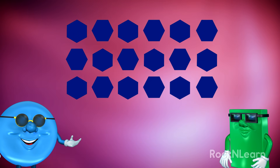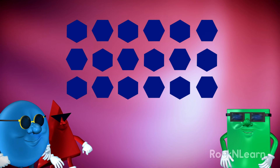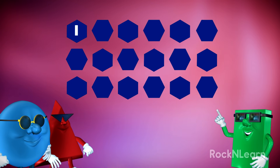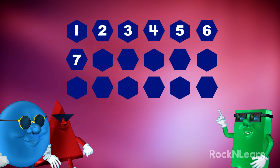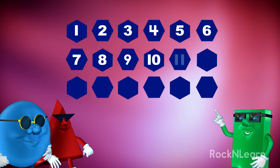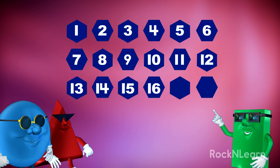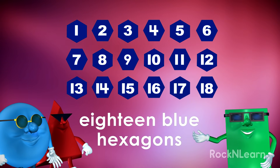Hexagons. But how many blue hexagons are there? There are so many of them. Let's see if we can count them all. One, two, three, four, five, six, seven, eight, nine, ten, eleven, twelve, thirteen, fourteen, fifteen, sixteen, seventeen, eighteen. There are eighteen blue hexagons.